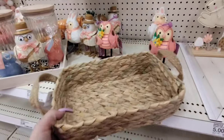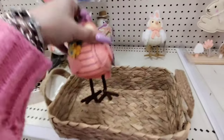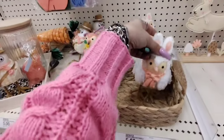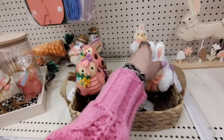They also have these baskets — you can use these as the base of your Easter basket, or for washcloths or guest napkins when you have company. These are $5. I would definitely add color to this basket — maybe throw those in and keep the neutral look going.